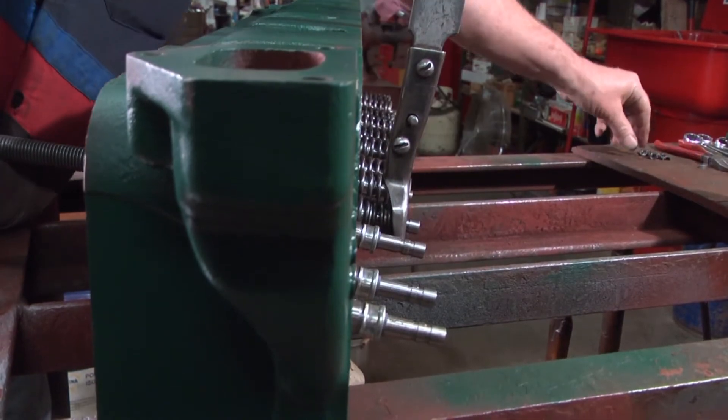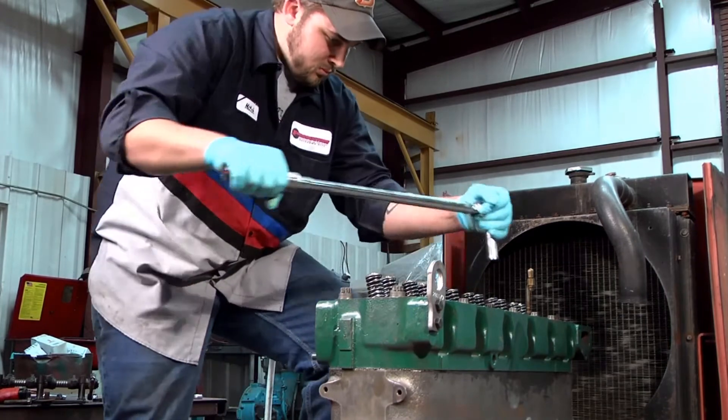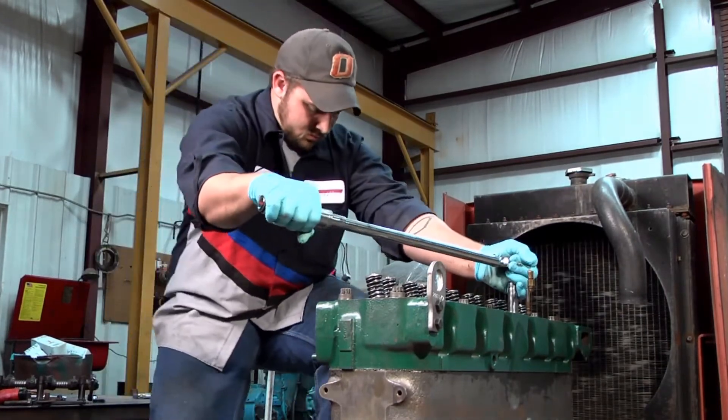The remanufactured engines are then rigorously tested before a quality control supervisor signs off on the finished product, ensuring that your restored equipment will meet or exceed the original manufacturer's performance specifications.